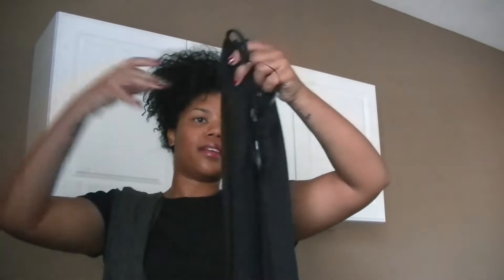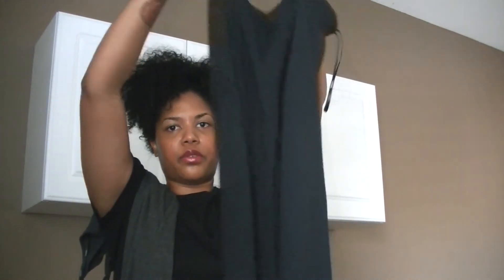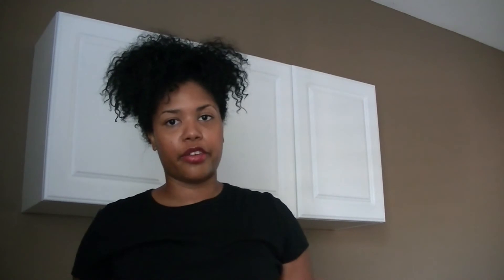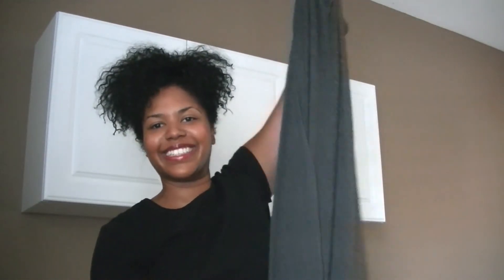And two maxi dresses for those days I don't really feel like dressing up. I got one in black — super simple cami maxi dress, super long. Then I also got it in a heather gray color. These were around eleven dollars each. That's everything from Forever 21!